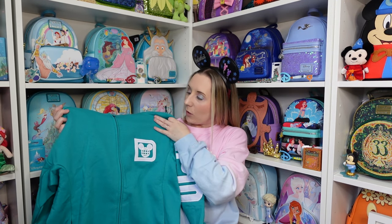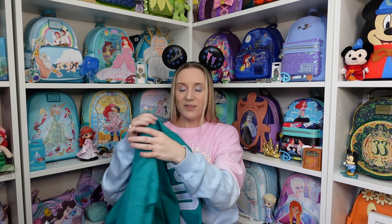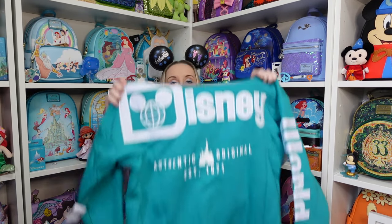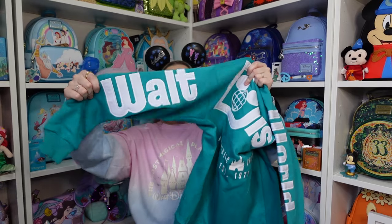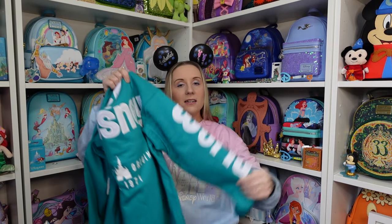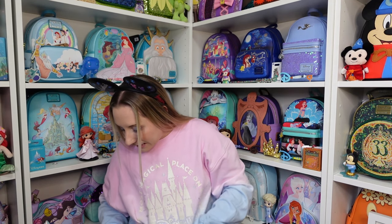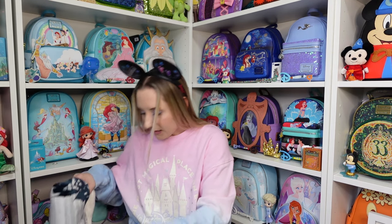This is the other spirit jersey jacket — more of a teal bluey-green color, decide for yourself! It says Walt Disney World on the front in the right order this time. It feels nice and thick as well — a nice substantial jacket that feels like it would be very lovely and cuddly.